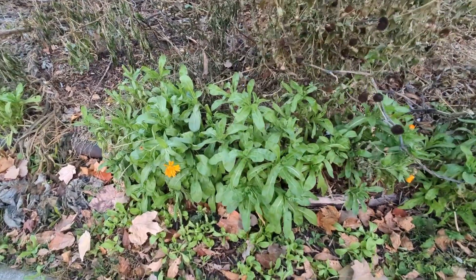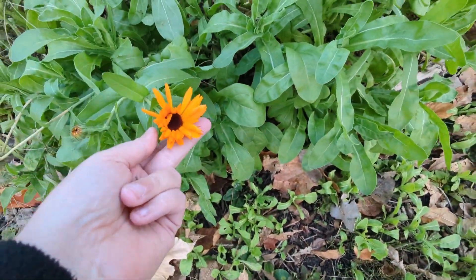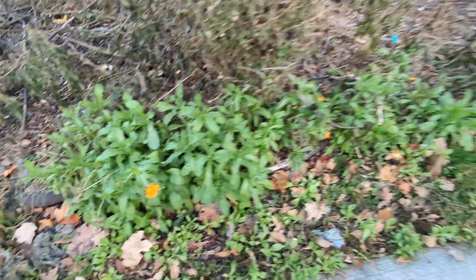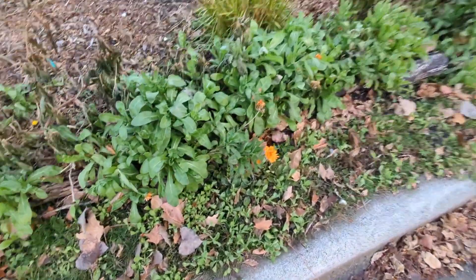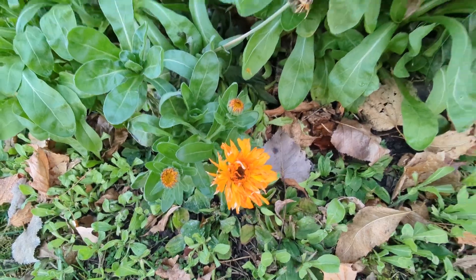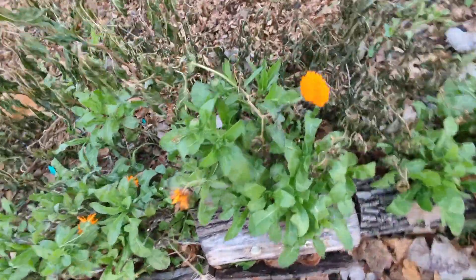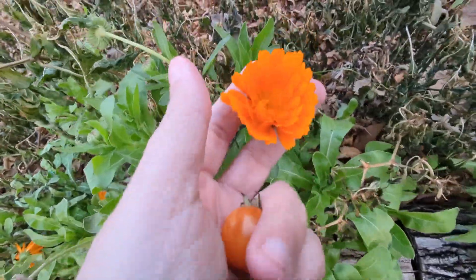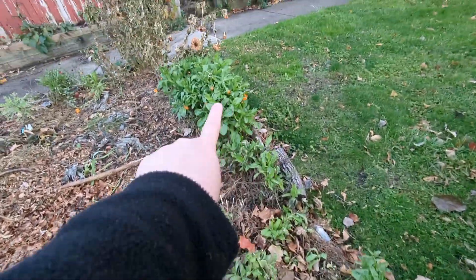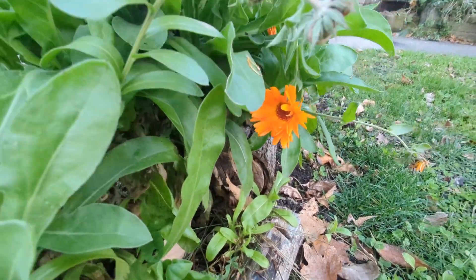These are calendula. These leaves are going to stay green probably till January, and look — I'm still getting flowers. Calendula is a hearty, hearty plant. Really good if you live in a northern climate. And these are the ones I chopped way down — and they're back up. These ones too, chopped to the ground, and nothing's going to kill them.